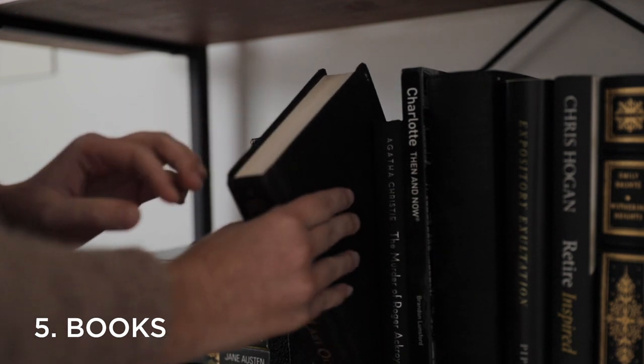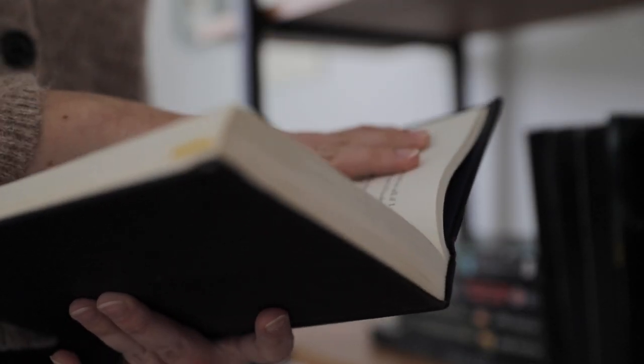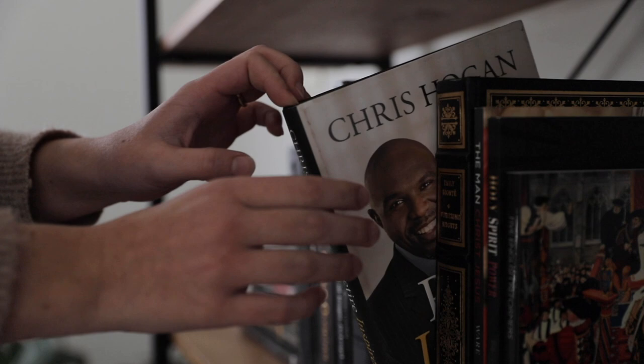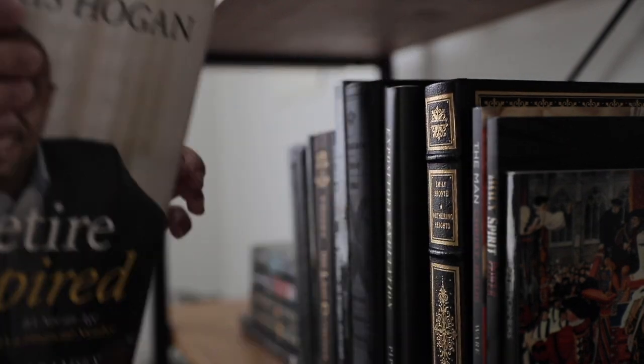Number five is books. I am a pro-books person, but especially for those of us with a love of reading, I think we can often be guilty of accumulating books without ever letting any go. Realistically, I think we could all do with letting go of any books that fall into one of two categories: books that we've read and won't read again, or books that we own but are never going to read. Books are designed to serve the practical purpose of actually being read, so if you're never going to read a book in your possession, perhaps it might be a good idea to let go of it.